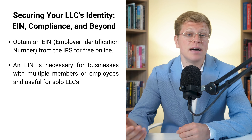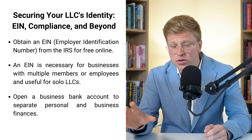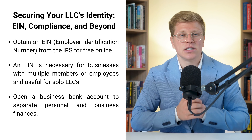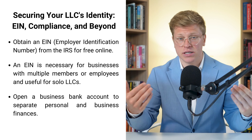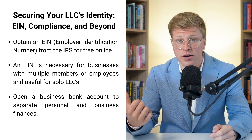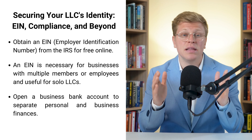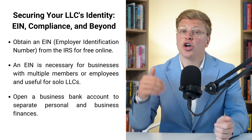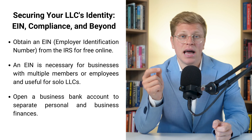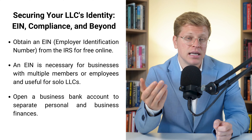Once you've got your EIN, it's time to open a business bank account. This is really important because you want to keep your personal and business finances separate. If you mix your personal and business money, you could lose that liability protection we talked about earlier. It's like building a wall between your personal stuff and your business stuff — you want to keep that wall nice and strong. Go to a bank, show them your EIN and your LLC paperwork, and set up that account. It'll make your life so much easier when it comes to tracking expenses and doing your taxes.